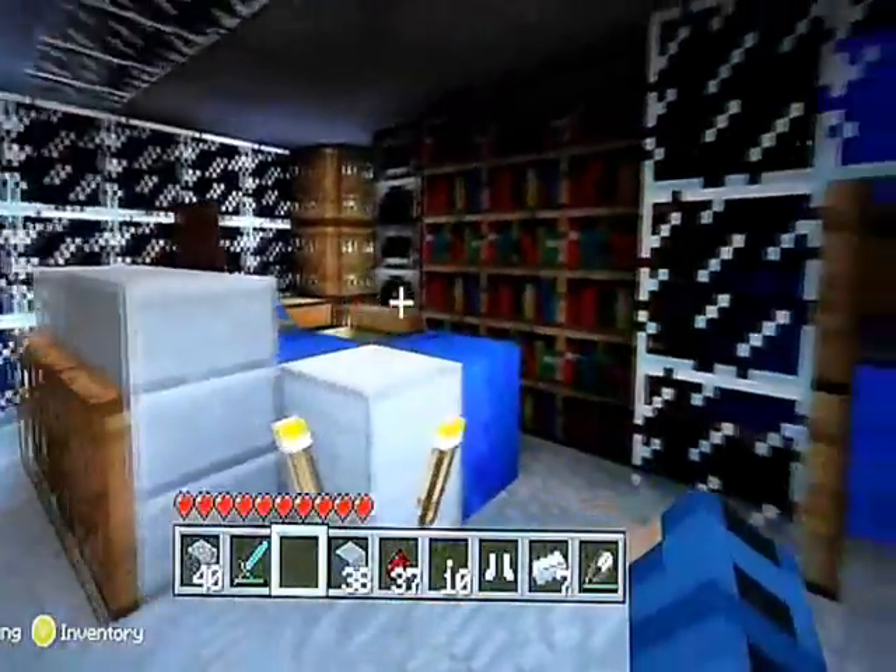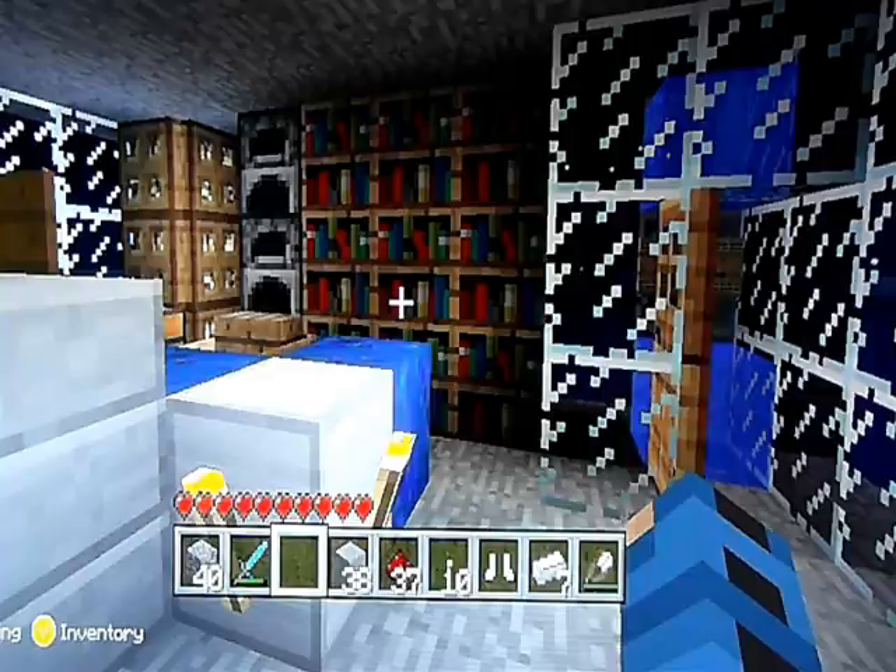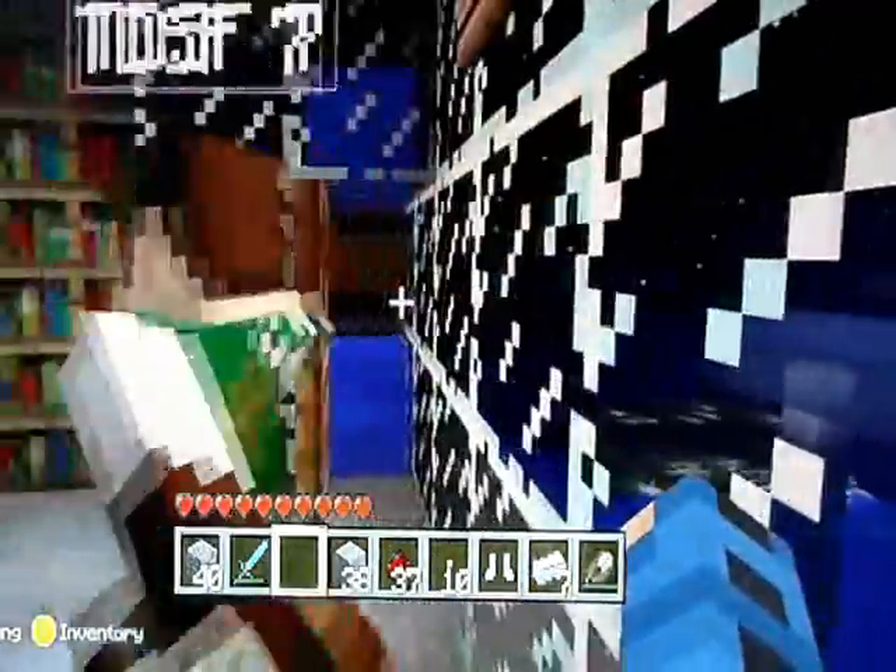So this is Davis's office in C&Eco. If you could rise up in the company, you could work somewhere like here. Now let me show you my office.